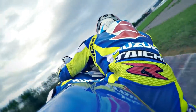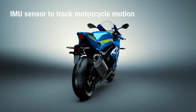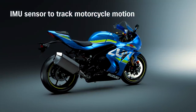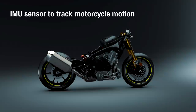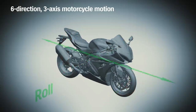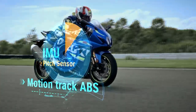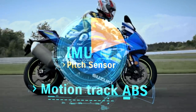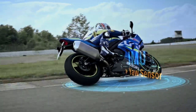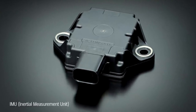Advanced IMU-based electronics engineer an exciting ride. The advanced electronic management system incorporates feedback from a Continental Inertial Measurement Unit (IMU), which tracks motorcycle motion and position in six directions along three axes: pitch, roll, and yaw. Monitoring these motions in real time makes traction, braking, and cornering control more precise and effective. These IMU-based systems are one more product of the advanced engineering developed in MotoGP competition.